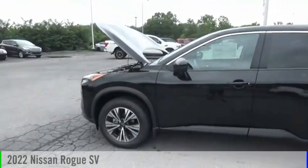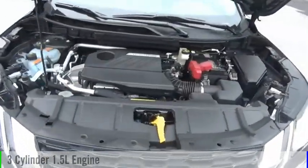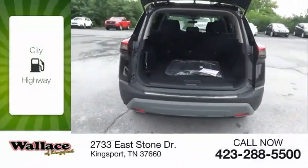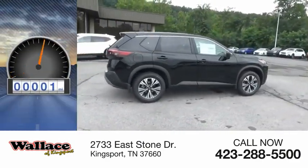Make a great choice today with the 2022 Rogue. This vehicle is powered by an all-wheel drive, three-cylinder, 1.5-liter engine and comes with a continuously variable transmission. Great fuel efficiency saves you money by requiring fewer trips to the gas station. This vehicle has less than 100 miles.